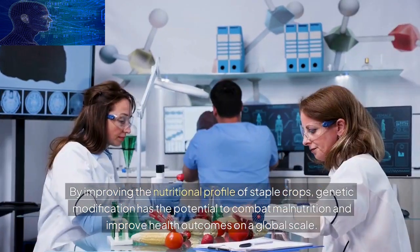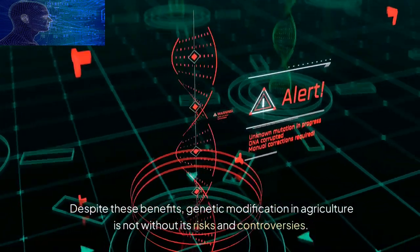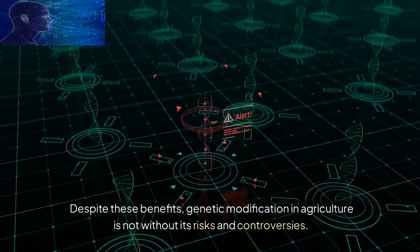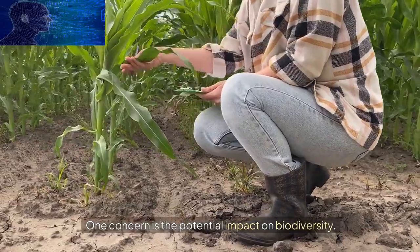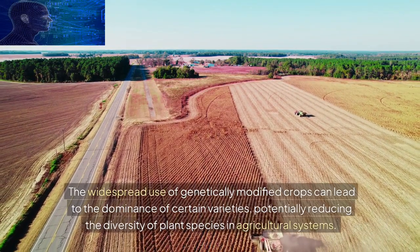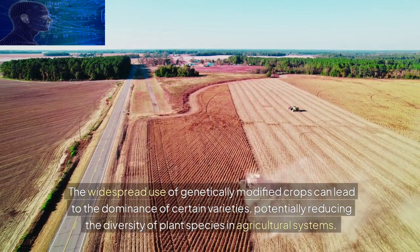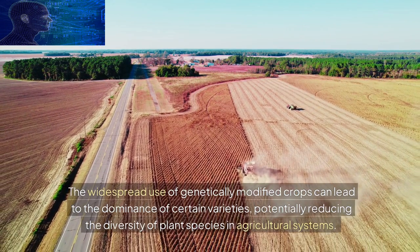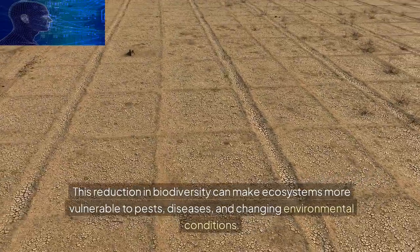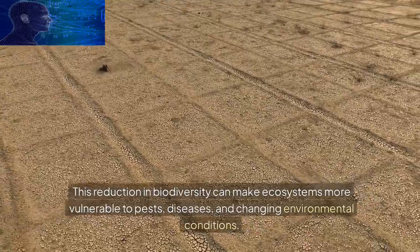Despite these benefits, genetic modification in agriculture is not without its risks and controversies. One concern is the potential impact on biodiversity. The widespread use of genetically modified crops can lead to the dominance of certain varieties, potentially reducing the diversity of plant species and agricultural systems. This reduction in biodiversity can make ecosystems more vulnerable to pests, diseases, and changing environmental conditions.